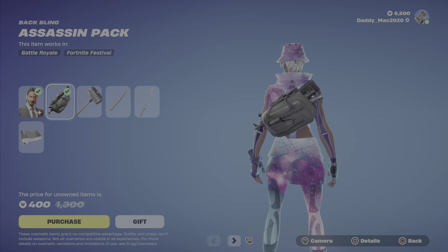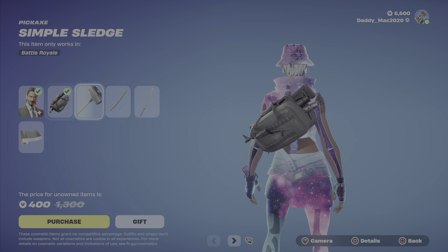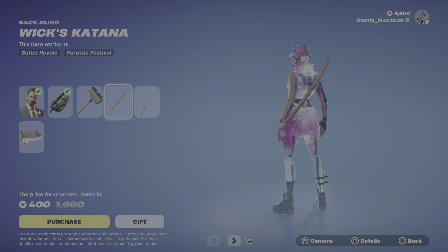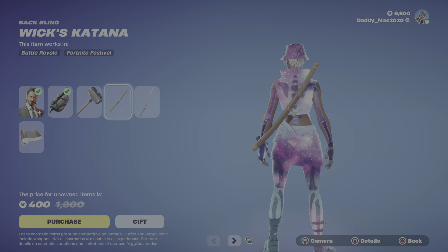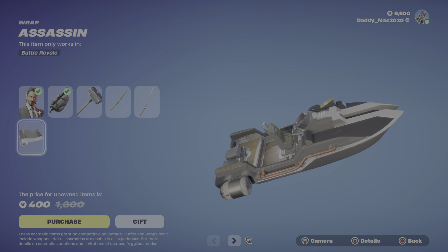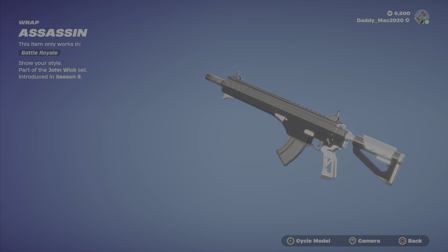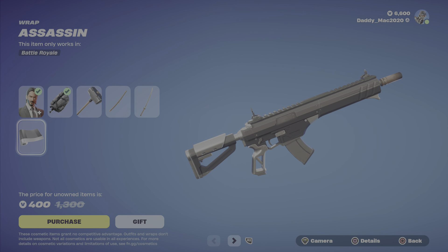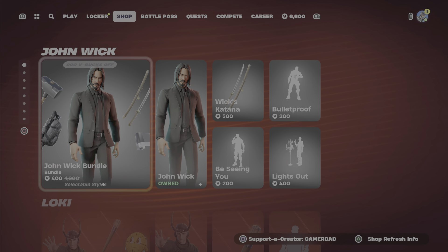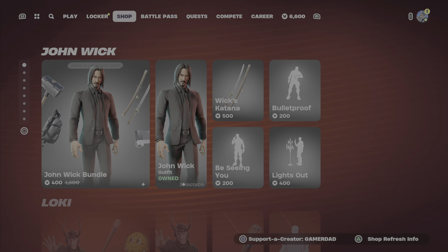Next up is the Assassin Pack back bling, it's got a cool look to it. We also have the Simple Sledge pickaxe, the Wix Katana back bling, and the Wix Katana pickaxe — so if you equip both of those, you can unsheathe the pickaxe from the back bling. And lastly, we've got the Assassin Wrap. Nice clean look with that as well.